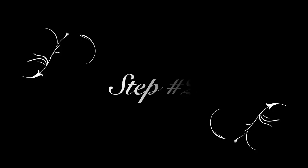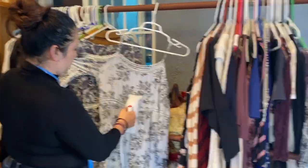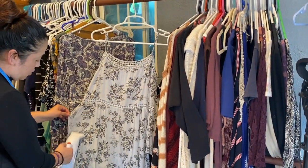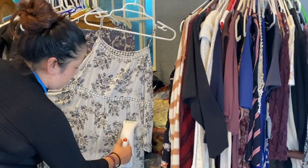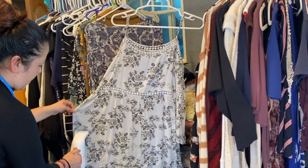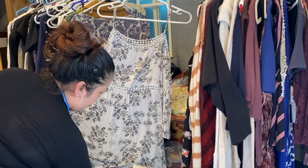Step number two: wash all your clothes, and if you see any that are wrinkly, you want to steam them as much as you can. We're going to take pictures, we're going to measure, and you want to make everything as presentable as possible. I got the steamer from Amazon — I'll link everything down below, including the lights, the steamer, and the mannequin.